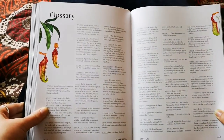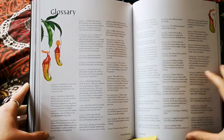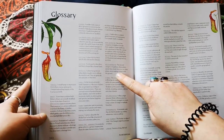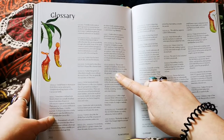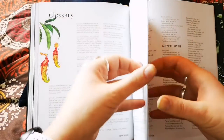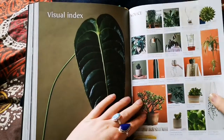Then we have the glossary — always very handy when using a plant book because there are all sorts of plant terms you might not know. One I didn't know was 'holoepiphyte,' the second category of epiphyte — these plants spend their whole lives on or in other plants, never making contact with the ground. I think that's really cool and I didn't know that before.